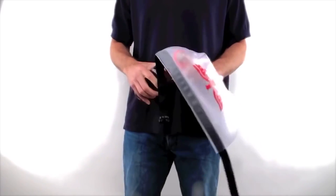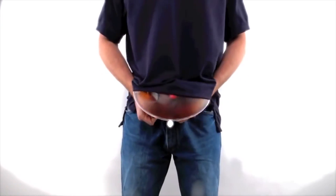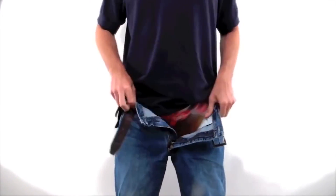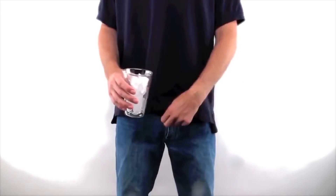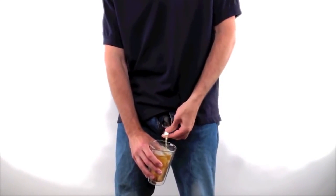Easily take your beer or liquor anywhere in this hidden bladder flask. Onlookers will think you are peeing into a cup and drinking from it a la Bear Grylls, but you'll have the last laugh as you sneak in that sweet nectar that's warm from the heat given off from your crotch.